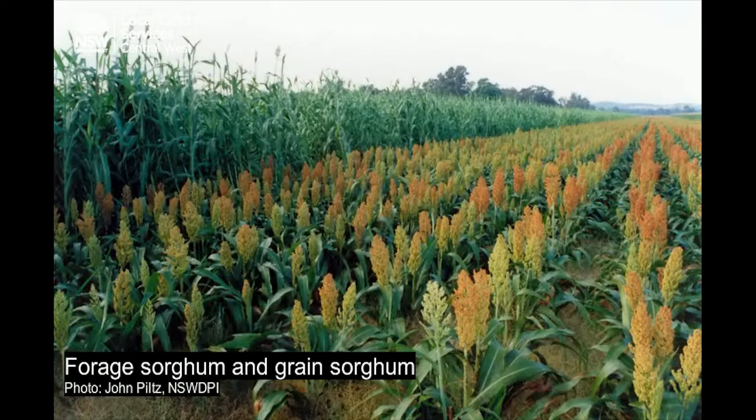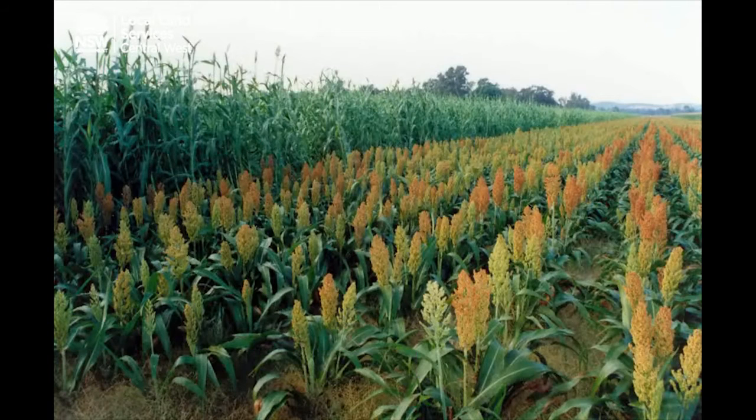When grazing forage sorghums it's necessary to be a little bit more careful with your management. Forage sorghums contain prussic acid, which can be toxic to livestock. General principles for grazing forage sorghums are not to graze at less than 2 foot or 60 centimetres in height, and to avoid drought-stressed or otherwise stressed crops which may contain higher levels of prussic acid.